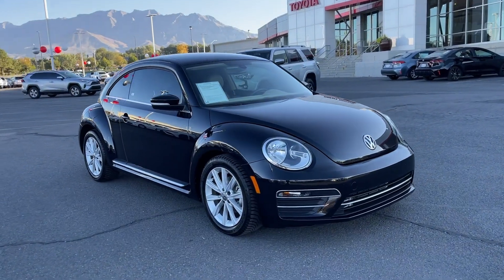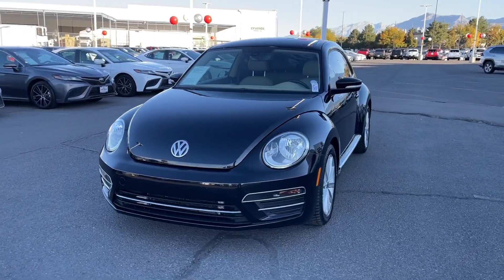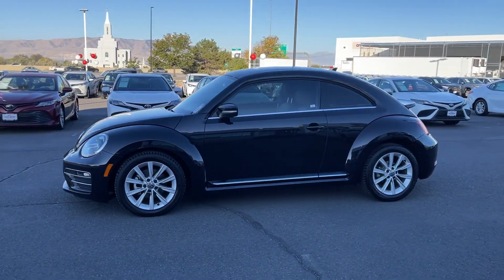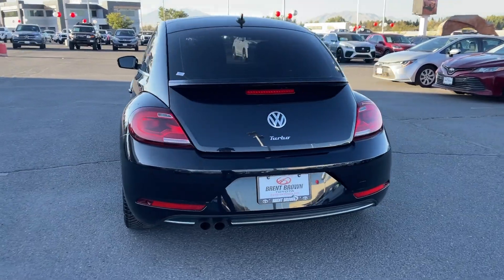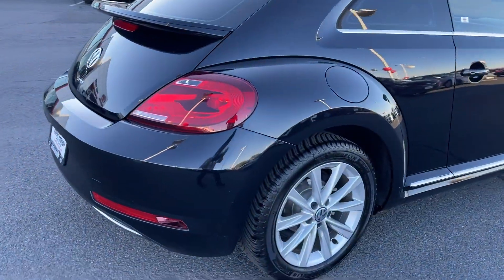Get acquainted with the 2019 Volkswagen Beetle. This vehicle is an outstanding buy with fewer than 35,000 miles on the odometer. Enjoy a tour of this iconic Volkswagen Beetle, the fun-loving compact with retro charm. Modern style and technology blend with unmistakable heritage to bring you a delightfully updated take on a true original.